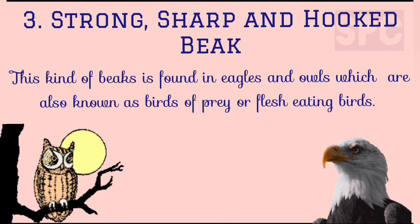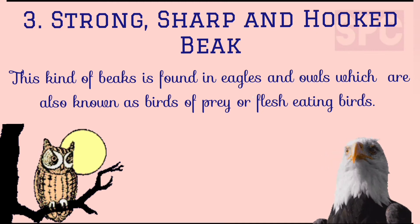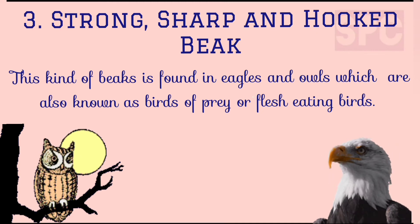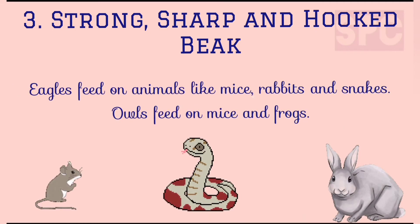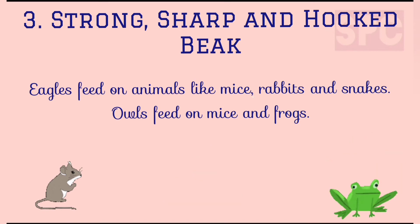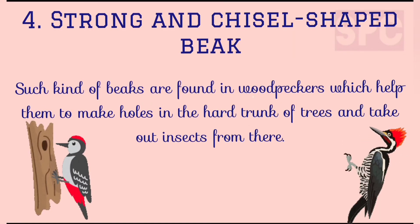Third, strong, sharp and hooked beak. Such kinds of beaks are found in eagles and owls, which are also known as birds of prey or flesh-eating birds. Their beaks help them to catch and kill their prey and to tear its flesh while eating. Fourth, strong and chisel-shaped beak. Such kinds of beaks are found in woodpeckers, which help them to make holes in the hard trunk of trees and take out insects hiding there.